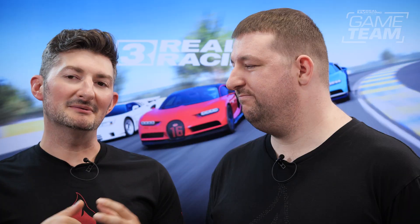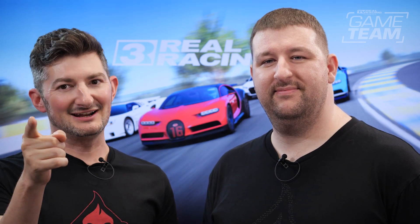Well, as always, a really incredible update, Matt — this is action-packed, I'm super excited about it, I know you guys are too. Everyone, enjoy the new update and keep racing!